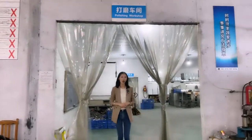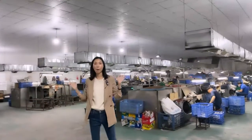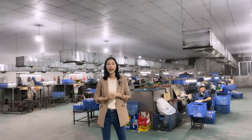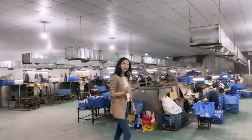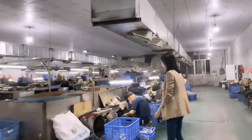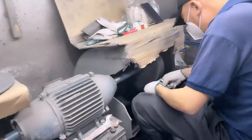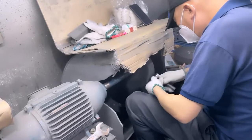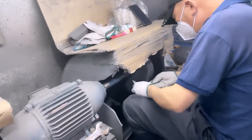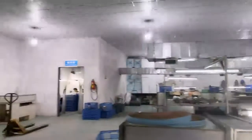Now we are in the polishing workshop. We have 24 machines, and our workers all have over 10 years of polishing experience. Our workers are polishing the handles very carefully, making the surface very smooth. Besides that, we also have environmental equipment to protect our workers' health during the process.